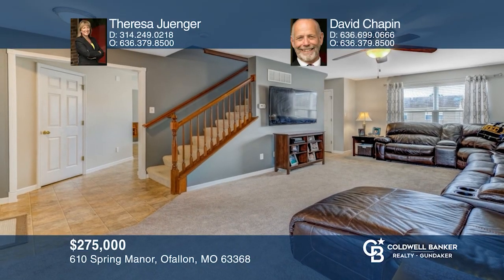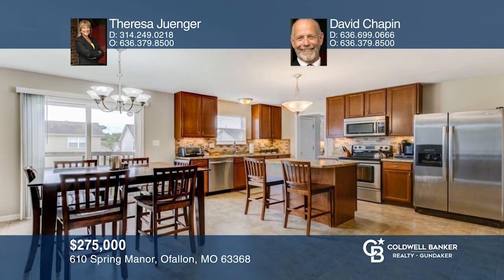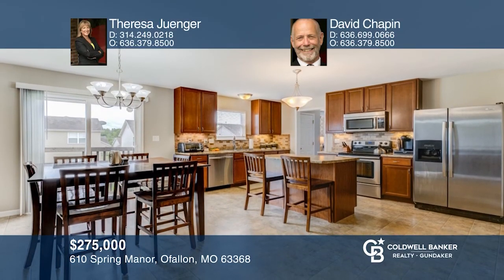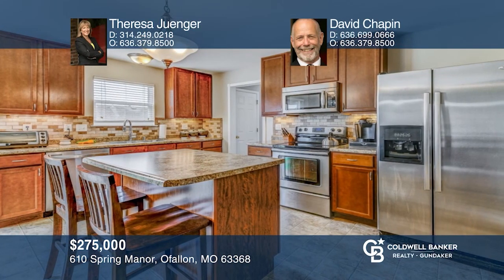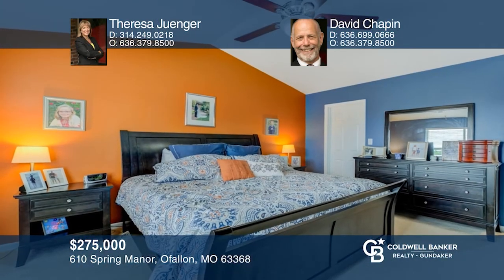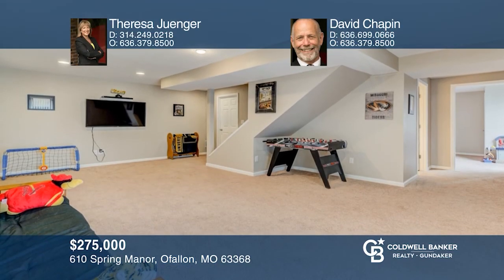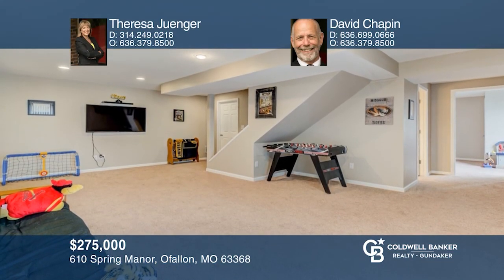This meticulous four-bedroom, three-and-one-half bath home is under contract. This cozy home has a huge eat-in kitchen with island and stainless steel appliances. Master bedroom with vaulted ceilings and bath with separate tub and shower. Lower level is finished with entertainment area. Take a look around your future home by contacting Teresa Junger and David Chapin to schedule a tour.